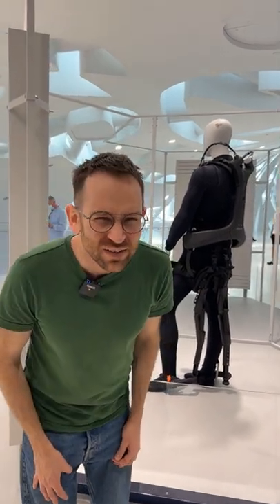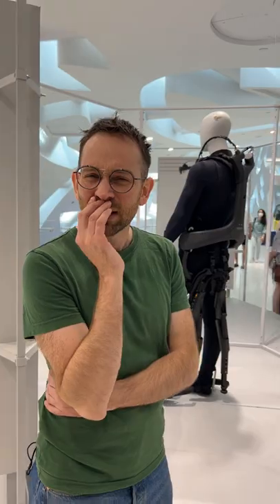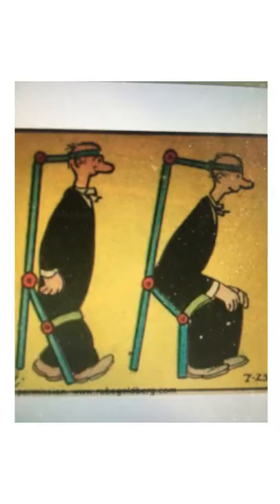You know what though, it looks very familiar. I feel like I've seen it before. Rube Goldberg actually designed something just like this a hundred years ago. Do you think they'll notice if I take it? Probably. I'll make my own.